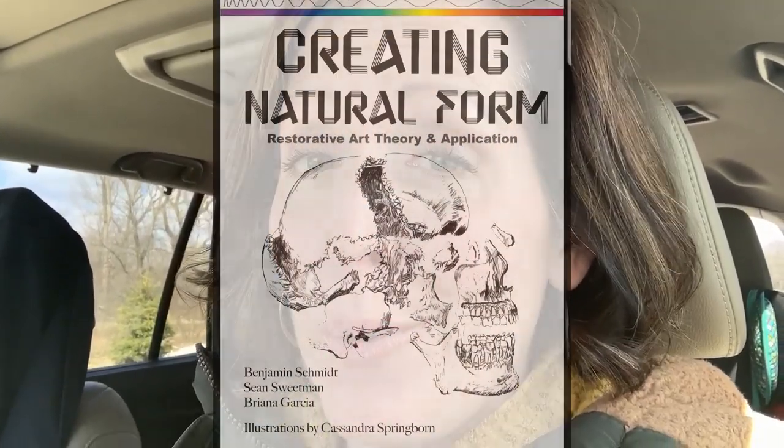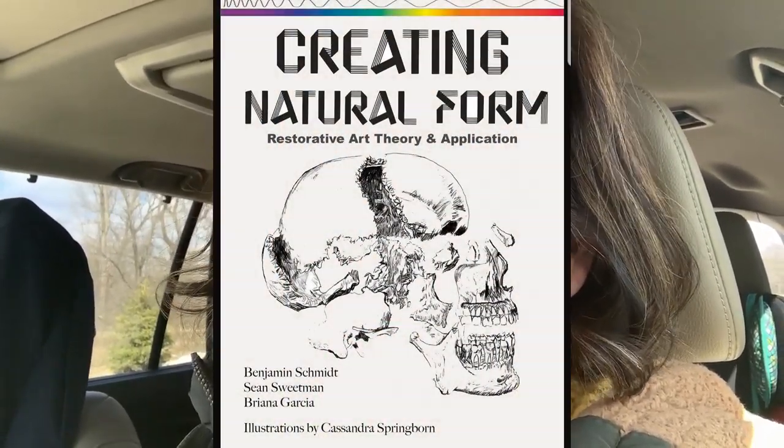So I sent a challenge to Ben as well on his next adventures. On a side note, Ben recently published the textbook 'Creating Natural Form for Restorative Art' for students to learn and grow their skills — kudos to Ben on that one. So I challenged him to go out and find embalming chemicals in a baby aisle and in a snack food aisle. Let's see what he found.